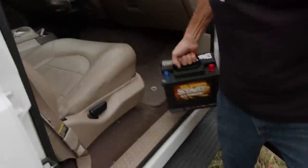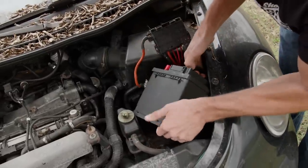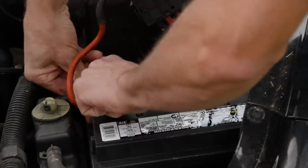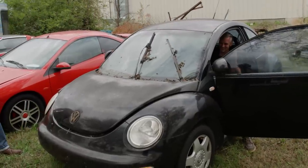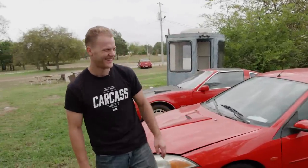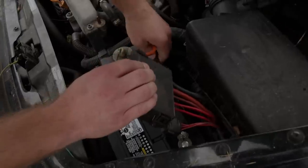Let's see if this thing's going to start. It sparked — that's a good sign. We'll pull the ramps on the trailer before we go any further, because I don't want to listen to this thing all day.